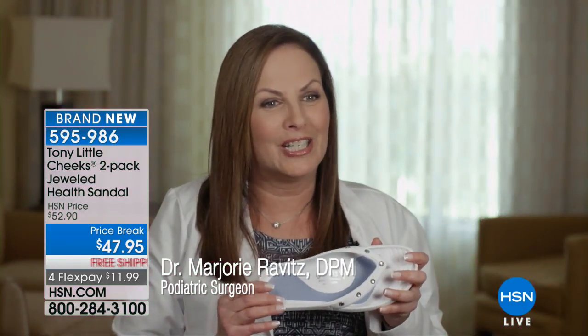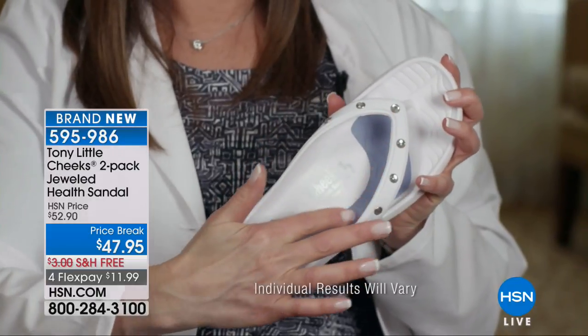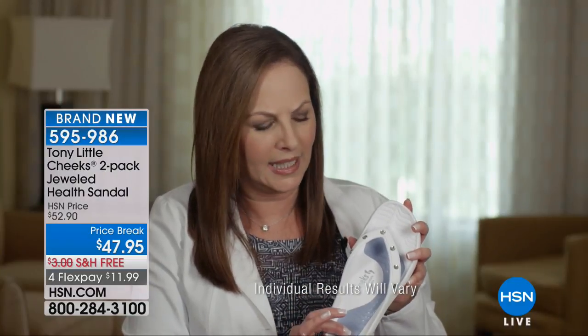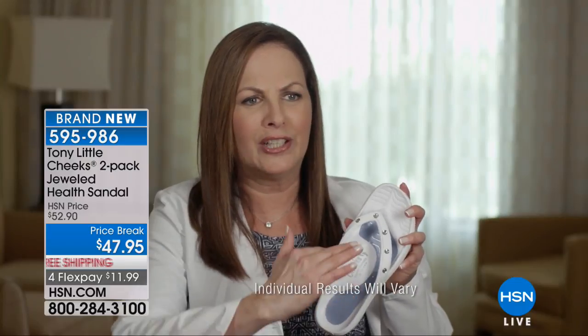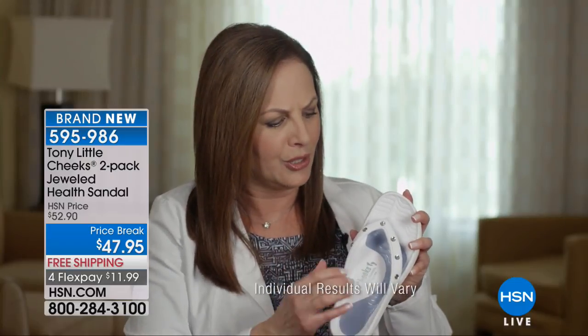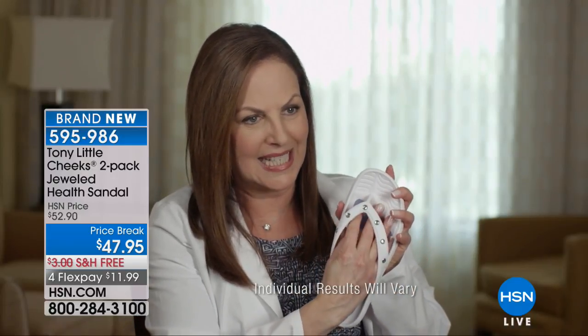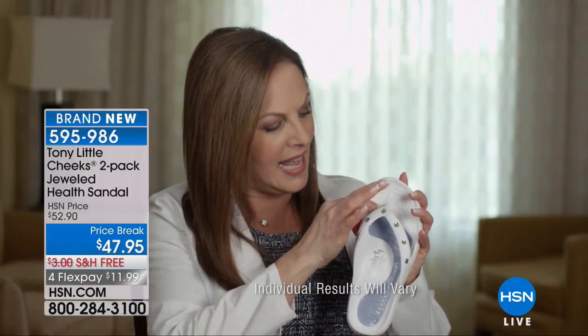This really is where fashion meets science — there's so much technology that went into designing these. First, it has a full-length gel bed, which gives you shock absorption while walking. Then it has arch support, which puts your foot in a more natural neutral position so you're not feeling like your foot is falling out of your shoe. It has a lip around the periphery that fits your foot so you sit within the shoe.